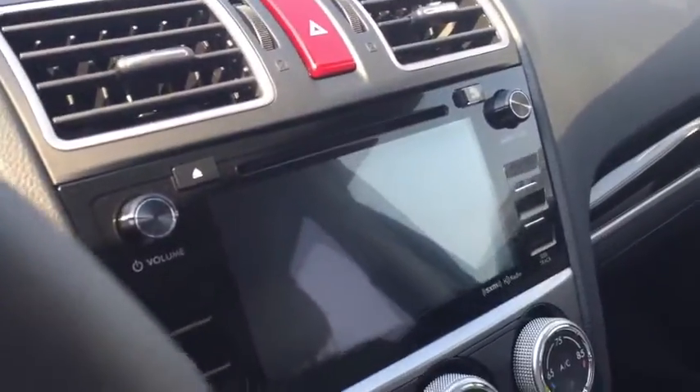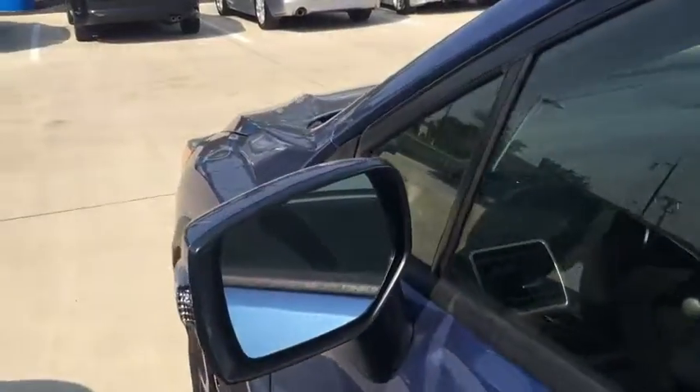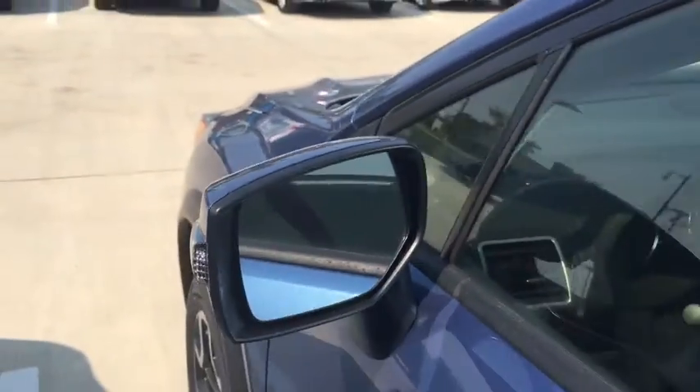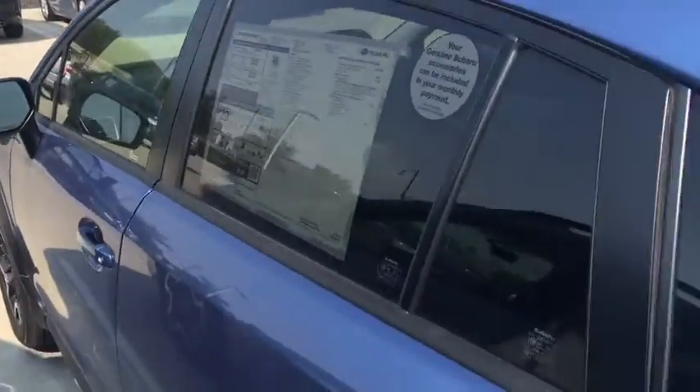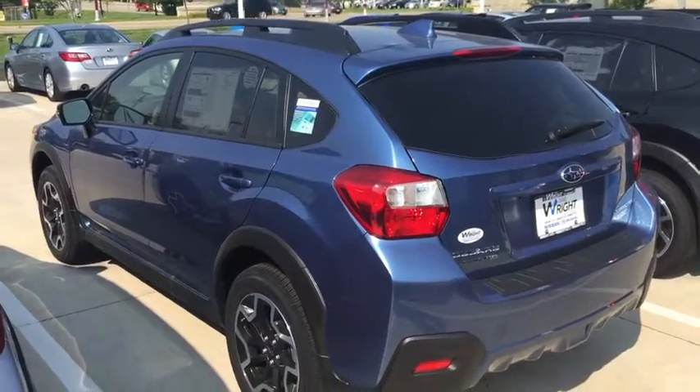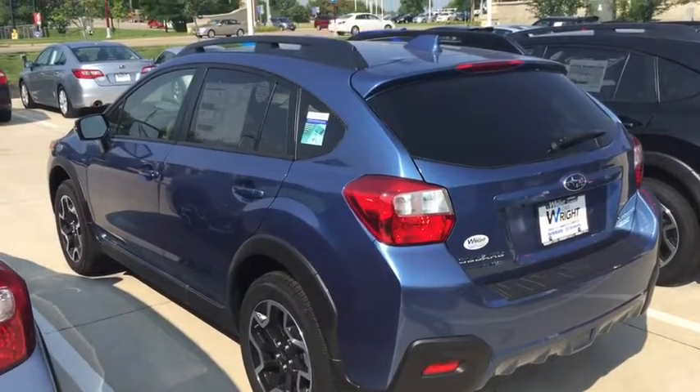It has heated seats, navigation, backup camera, and Bluetooth hands-free phone. This car is also equipped with heated mirrors, a heated windshield wiper de-icer, and blind spot warning in the mirrors — incredibly awesome.